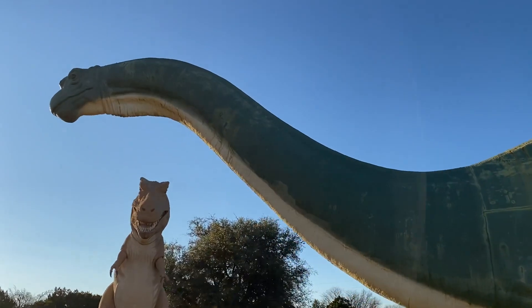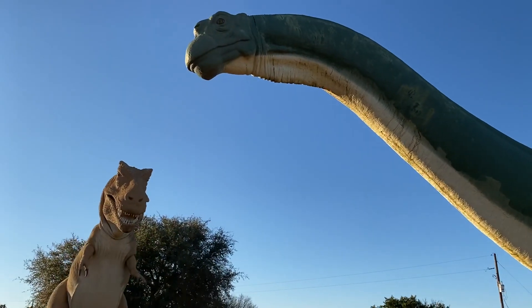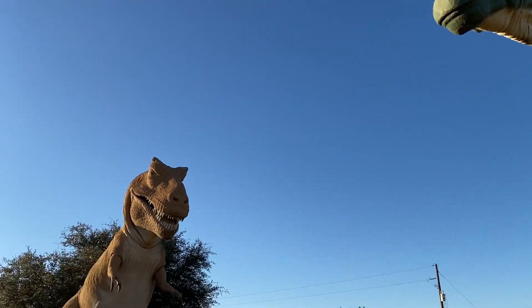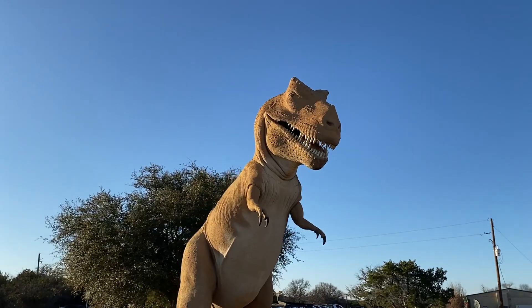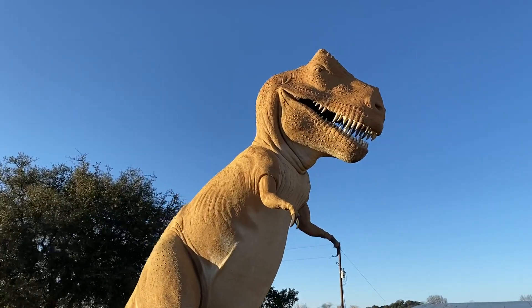These are just such beautiful sculptures. They were really the image of the dinosaurs for the longest time. The Ankylosaurus wound up at the Sugar Land Natural History Museum in Houston, Texas. So three of these dinosaurs wound up in Texas.